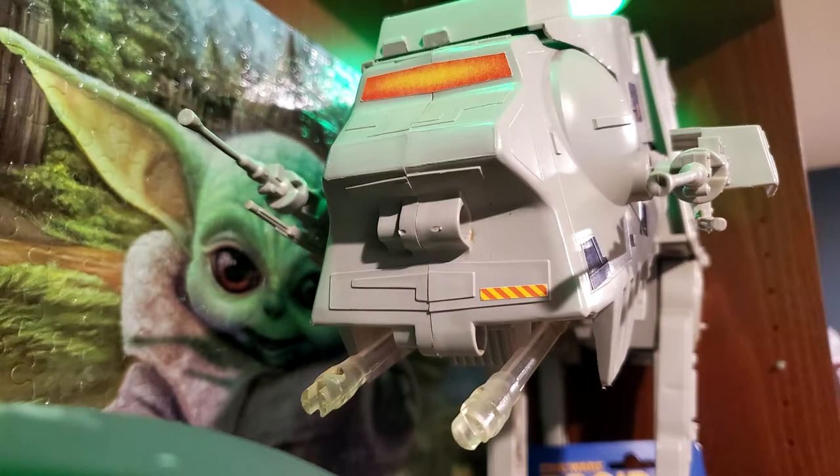I didn't get the AT-AT until I was an adult. I was waiting, biding my time on eBay, watching different auctions, trying to find one that was as complete as possible. And this one was complete — it still had its guns, the little transparent guns, the front guns. Those are the things that are harder to find with a complete AT-AT.